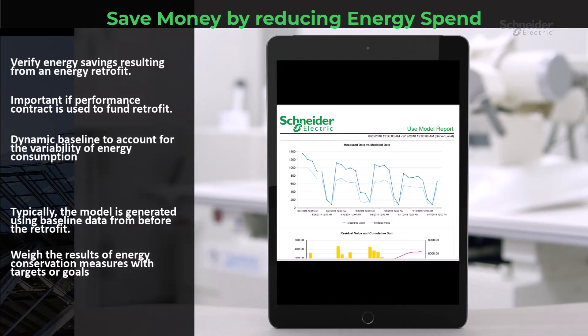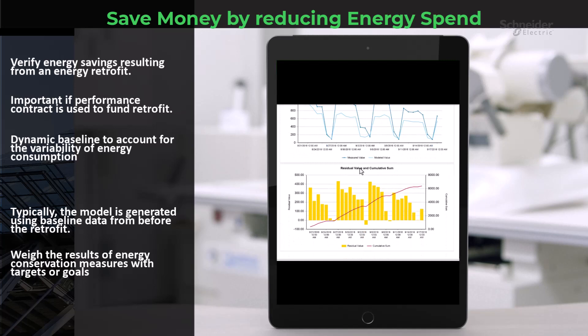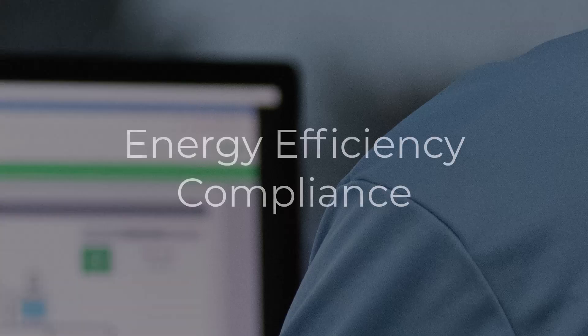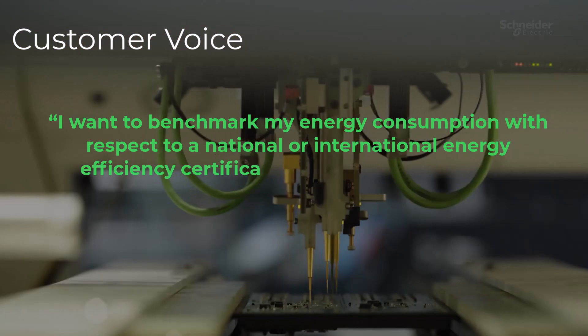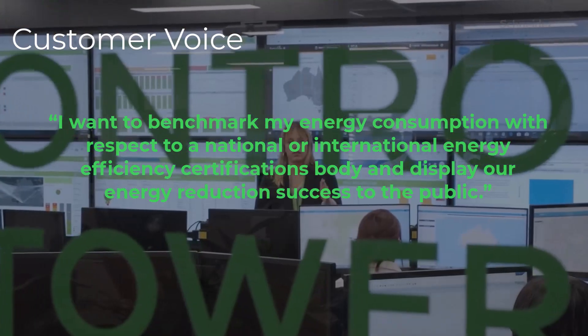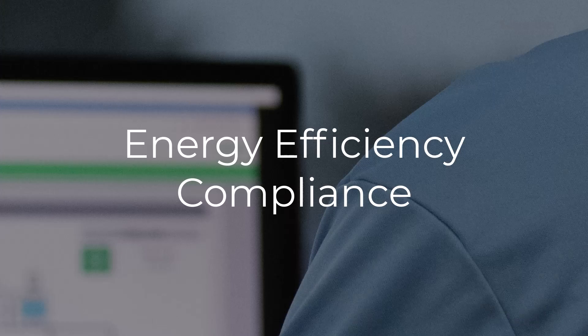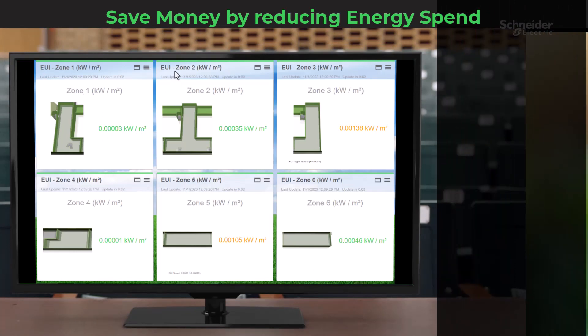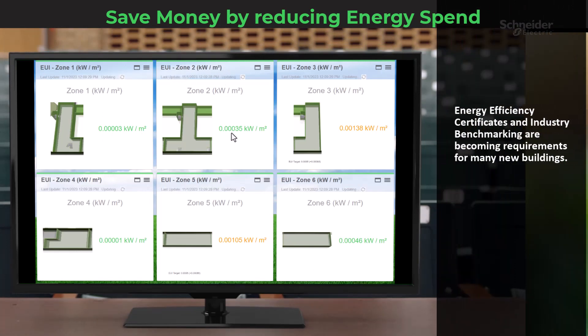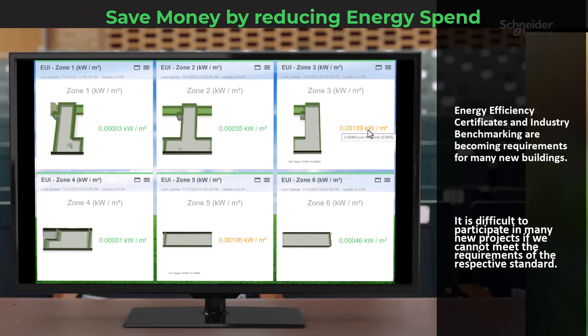It's a way to weigh the results of energy conservation measures against your targets or goals. Another customer wants to benchmark their energy consumption with respect to a national or international energy efficiency certifications body and display their energy reduction success to the public. Energy efficiency compliance is all about making sure your energy consumption meets national or international standards and showcasing your energy reduction success. These standards are becoming requirements for many new buildings, often resulting in tax credits. Meeting these requirements opens doors to new projects, ensuring your organization stays ahead of the curve.